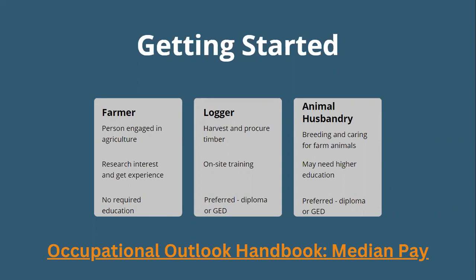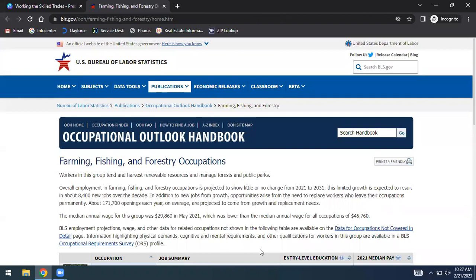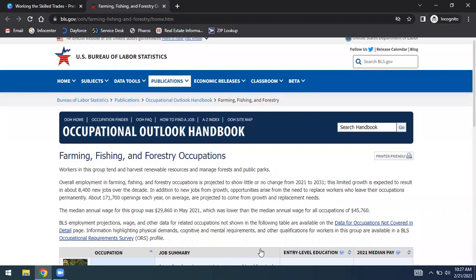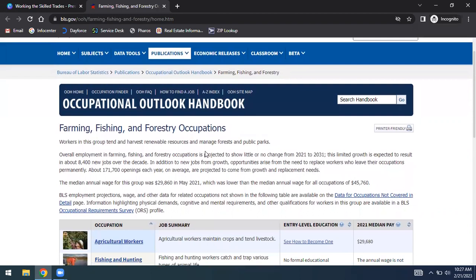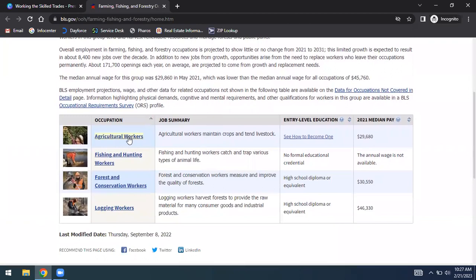If any of this is of interest, there's something called the Occupational Outlook Handbook where you can get more information about specific jobs. When I pulled the Farming, Fishing, and Forestry page for this presentation, I can see agriculture workers, fishing and hunting workers, forest and conservation workers, and logging workers — each with a quick job summary, typical education requirements, and median pay. Let's click into logging workers to get more information.